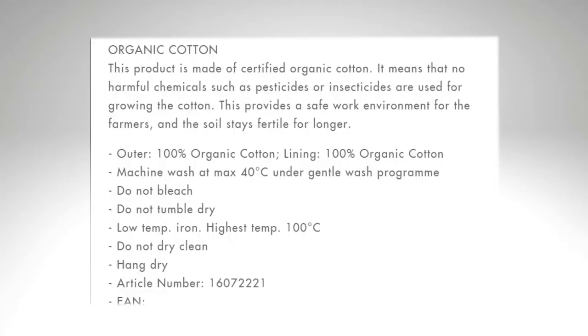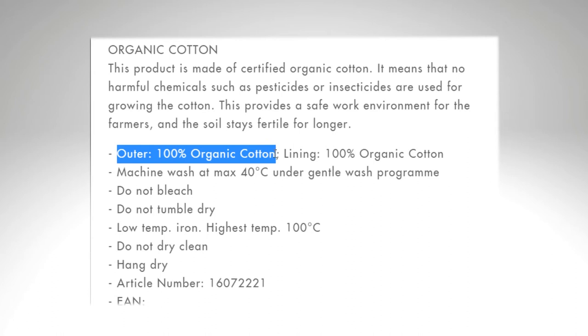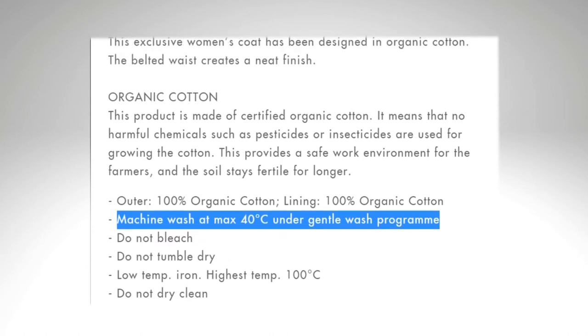When you're looking for a new coat, check the material. It's important to make sure what the lining and the outer part are made of. For example, here you can see that both the outer part and the lining are made of 100% organic cotton, and you can wash this coat at home — it's very practical. Not to mention it's always better to choose organic cotton over regular cotton.